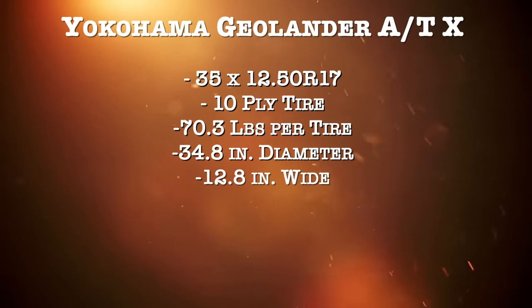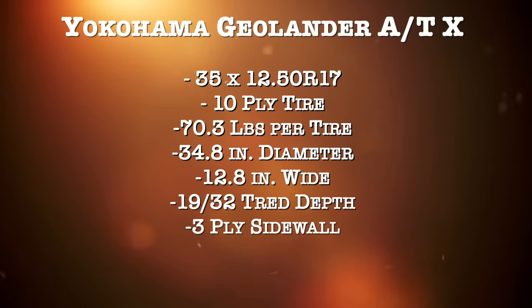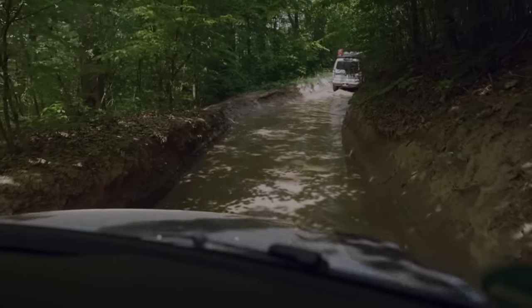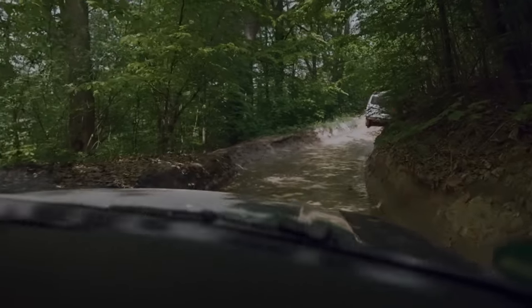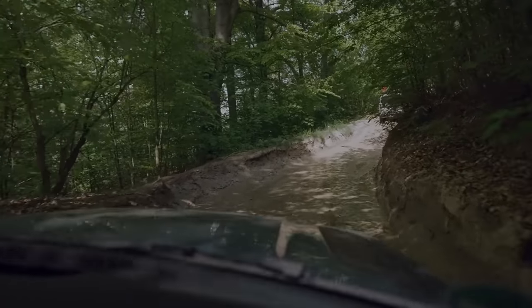Tread depth, just like the Falken, is 19/32nds. And this has a three-ply sidewall with what they call a full nylon cap. Clearly, the best strength of this tire is mud and clay — the exact thing the other two tires can't conquer well, this one excels at.